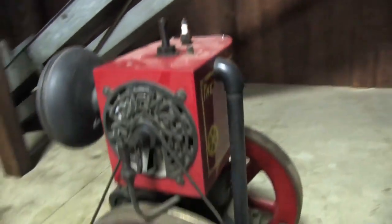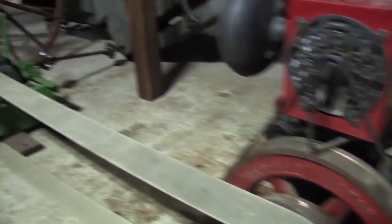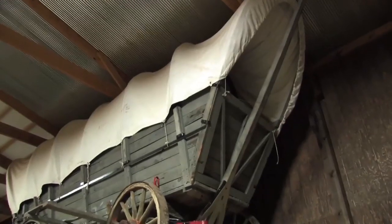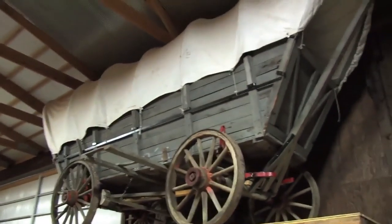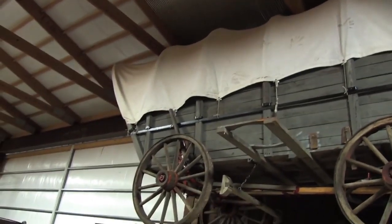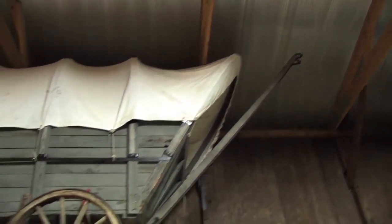Up in the loft of this building, we have a Conestoga wagon on this perch. It's an old wagon — it has some restoration work done on it, but primarily, outside of some wood replacement, the running gear and everything is an original old Conestoga wagon.